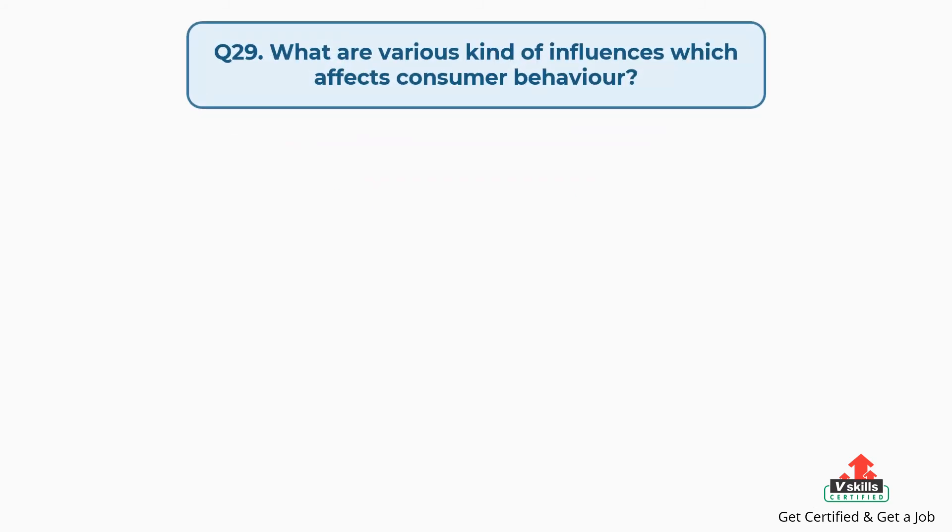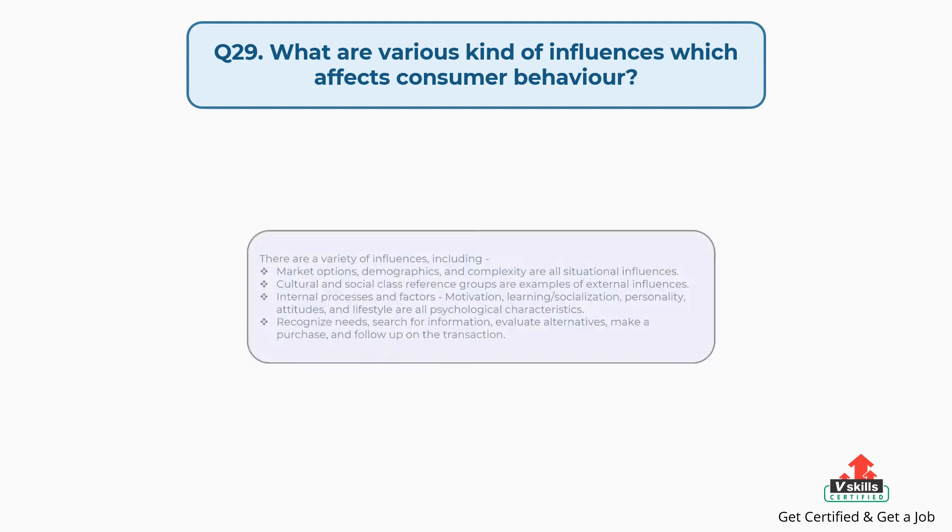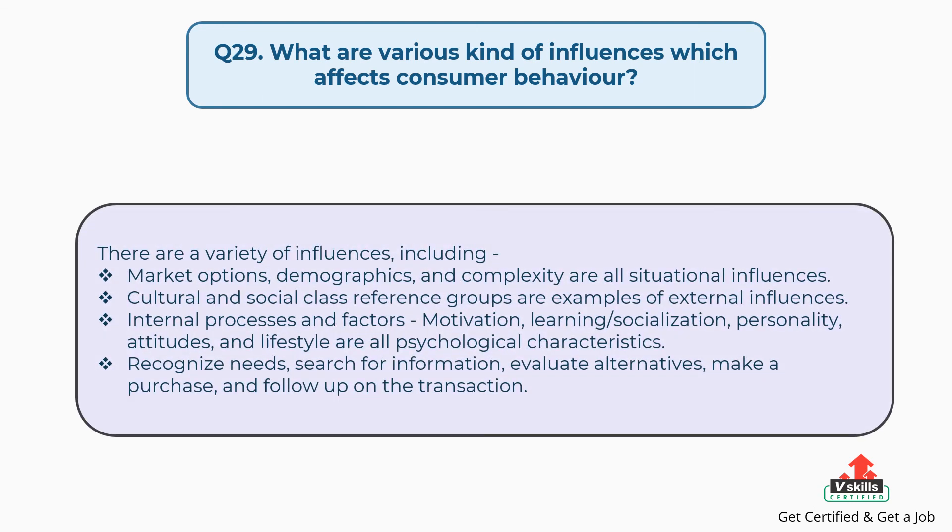Question number twenty-nine: what are the various kinds of influences which affect consumer behavior? The answer is, there are a variety of influences including: situational influences such as market options, demographics, and complexity; external influences such as cultural and social class reference groups; and internal psychological characteristics such as motivation, learning or socialization, personality, attitudes, and lifestyle. The decision process includes: recognizing needs, searching for information, evaluating alternatives, making a purchase, and following up on the transaction.